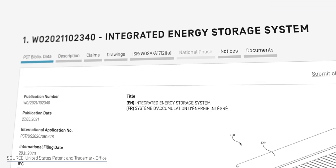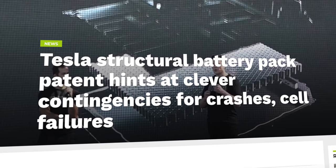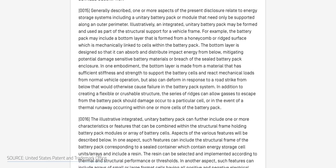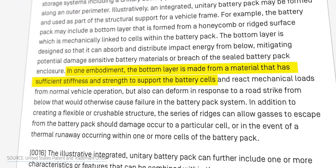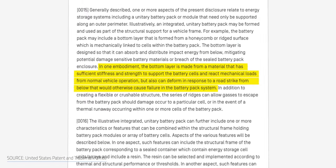A recently published patent for the Tesla structural battery pack not only discusses cost reduction and range improvements of its next-gen batteries, but also how structural battery packs could help keep — if not improve — vehicle safety. According to the patent, the bottom of the battery pack could be manufactured with a strong and rigid material that would also intentionally deform if involved in a crash. Parts of the integrated energy system are designed to allow gases to escape from the battery if a cell becomes damaged. The patent reads that the bottom layer has sufficient stiffness and strength to support battery cells and react to mechanical loads from normal vehicle operation, but can also deform in response to a road strike from below that would otherwise cause failure in the battery pack system.